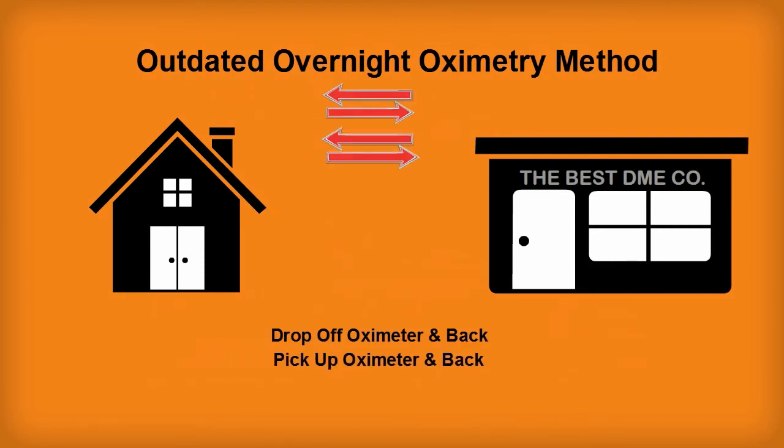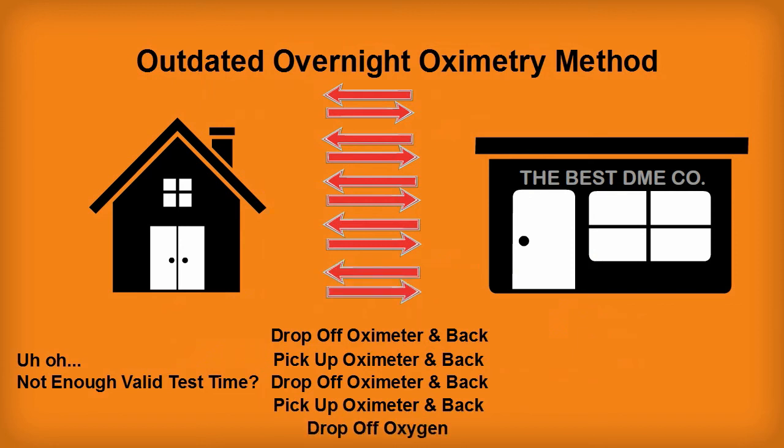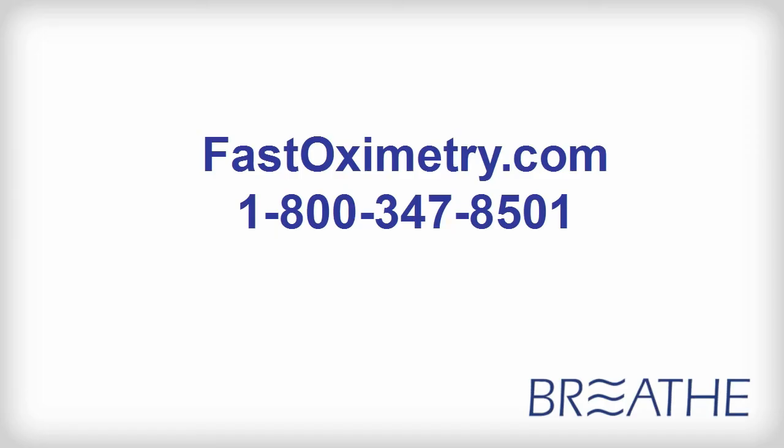Traditional Overnight Oximetry is a thing of the past. Unnecessary trips are eliminated by remotely transferring test data directly to Breathe. Breathe offers additional tools that cut costs as well. With their app alone, DME companies that perform approximately 20 tests a month can expect to save an additional $8,000 per year. The savings just goes up from there.